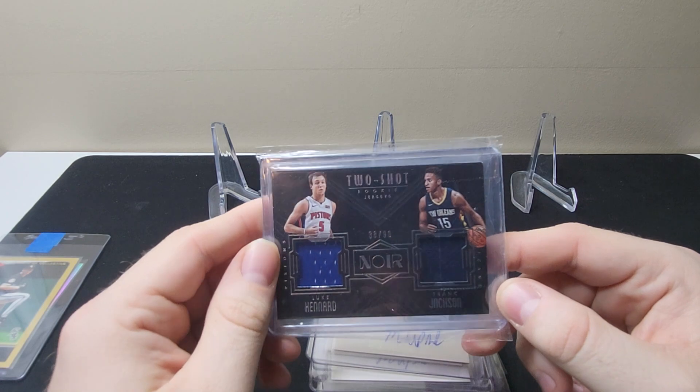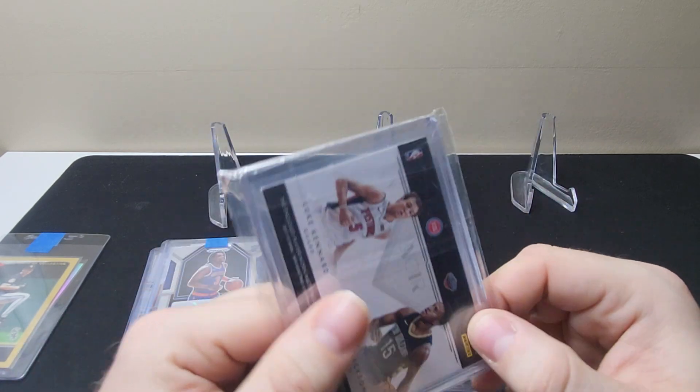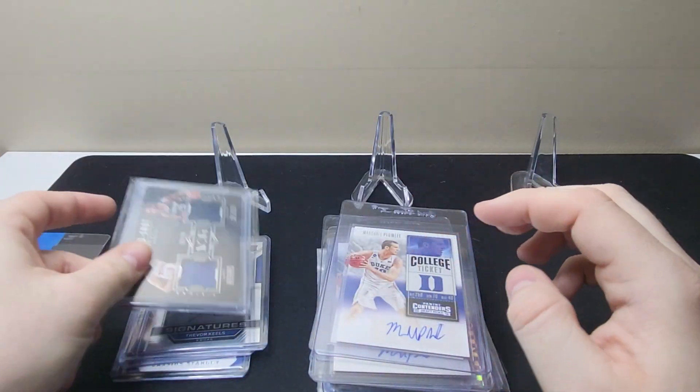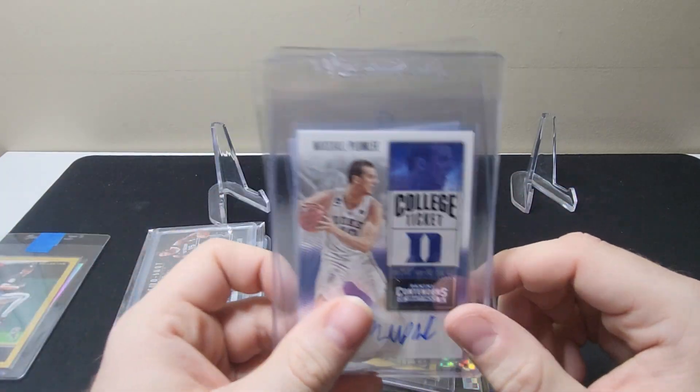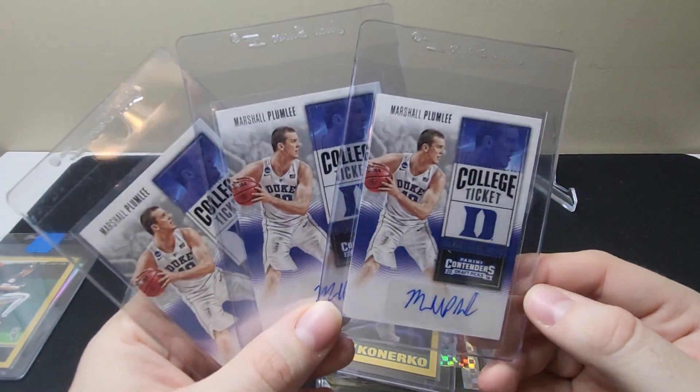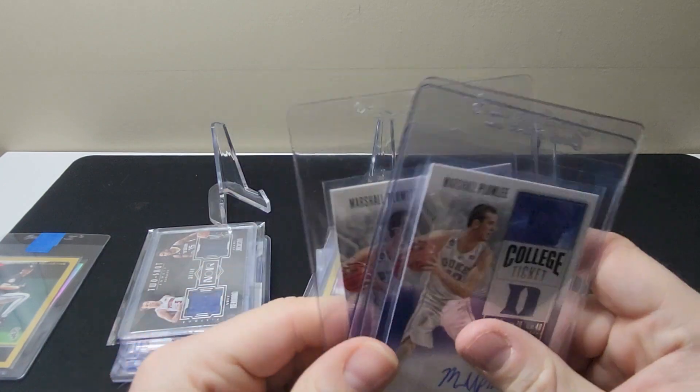Here's a jersey card — this is Luke Kennard and Frank Jackson, both were on Duke, and this is a player-worn for both, so that's cool. Next, I got these on auction for $0.99, paid more in shipping. It is three Marshall Plumlee college ticket autos.